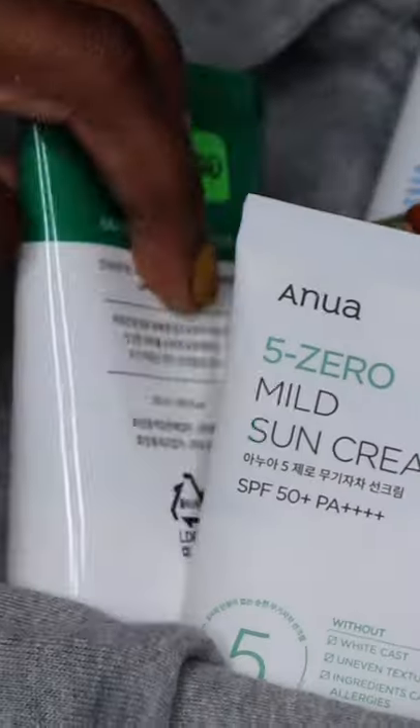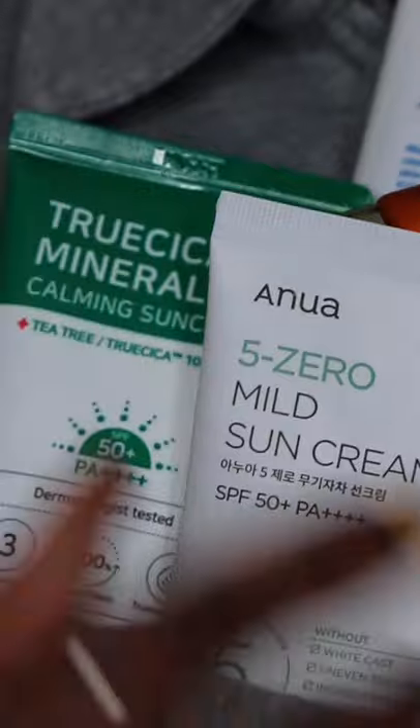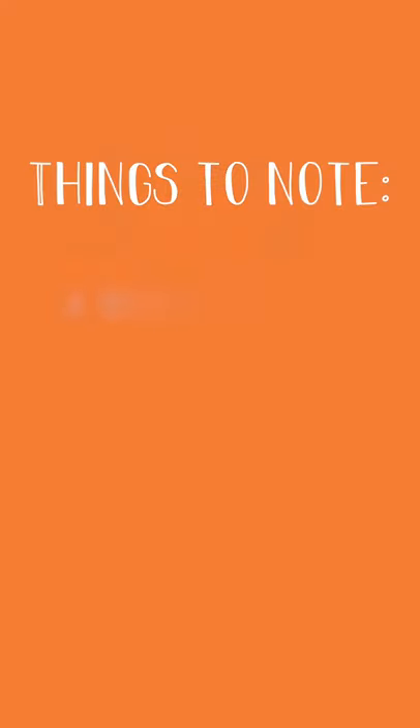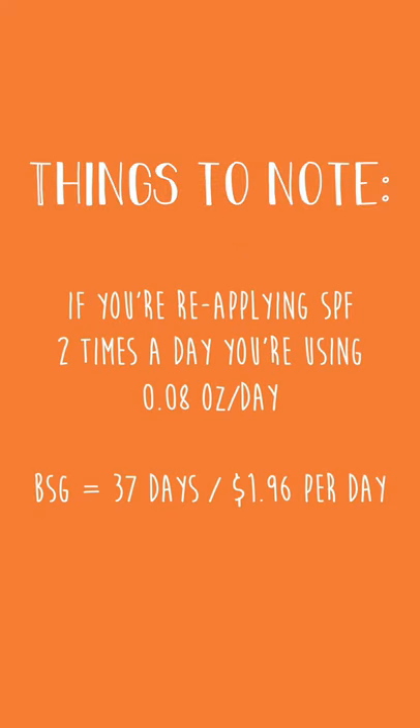So what does this all mean? You can't just look at one sunscreen. You have to look at multiples and see which one is the better buy based on how long you can use it, how much product is in there, and how much of the product you actually need to use. Alongside your personal preferences — be it fragrance, finish, or white cast — you can use this to help you determine which one is best for you.